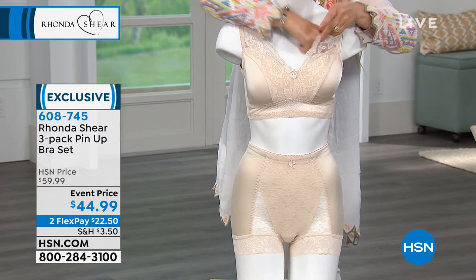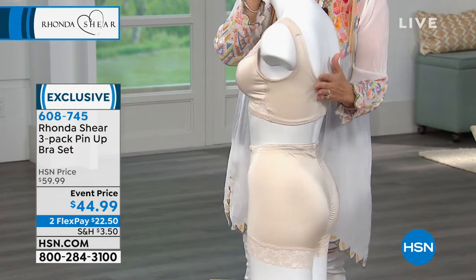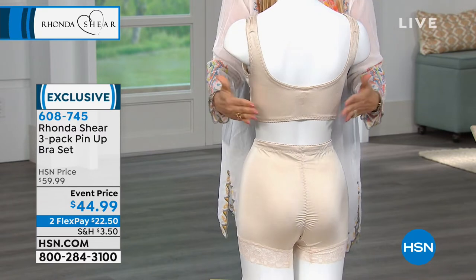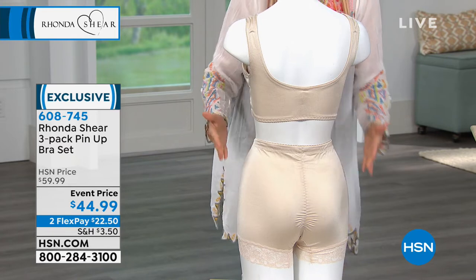This bra has the lace overlay — it's beautiful — and it has removable pads that are all dyed to match, so you're getting three sets of removable pads. Women love this as a nursing bra. It's a bra you slip into, shop your top, and you don't have to worry about adjusting the shoulders — no underwire, no hooks and eyes. Look at that little ruching in the back; it's going to give you a little pop to your derriere.